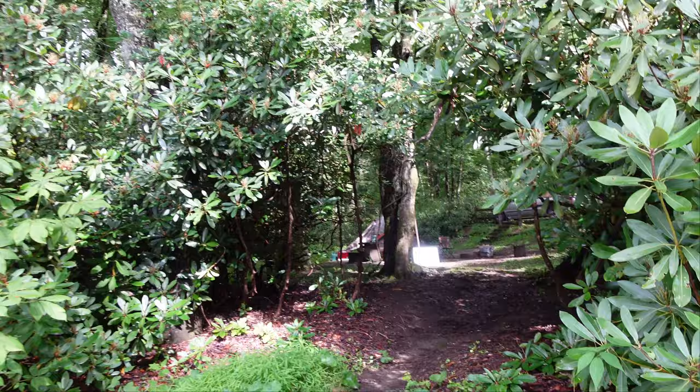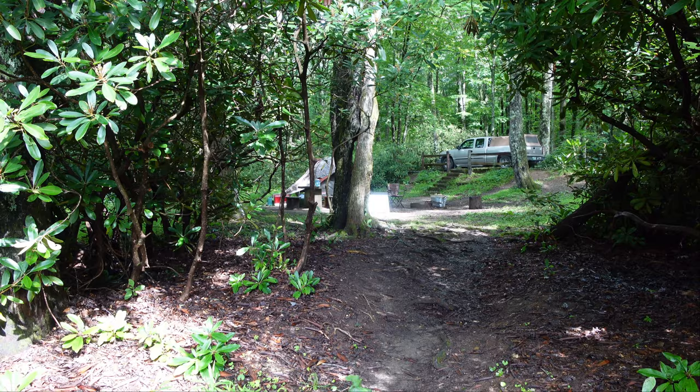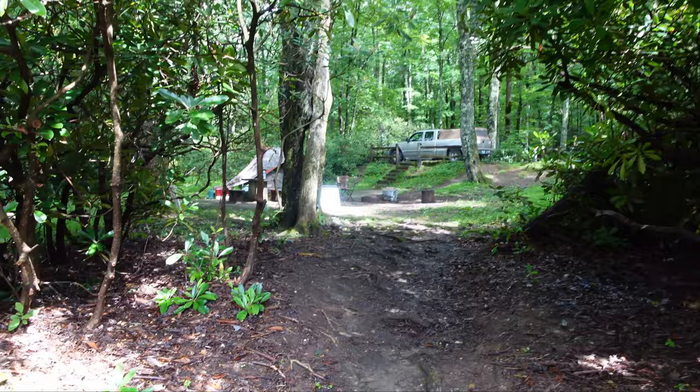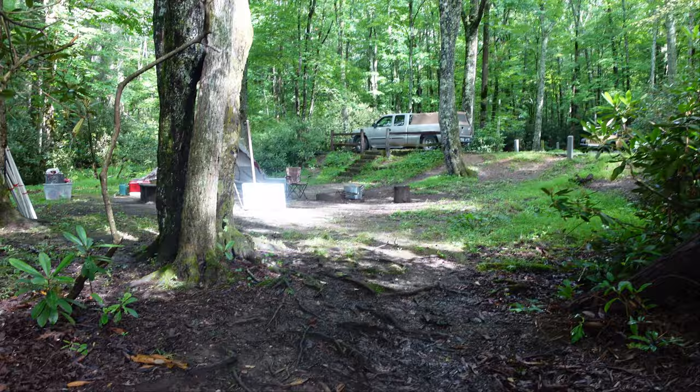Tonight we're going to be grilling up some hamburgers for supper — nothing fancy. You saw our Mile High campground video from two weeks ago where we did some rainbow trout on the Blackstone. We'll be using the Blackstone again tonight. That Blackstone's been very handy — my daughter-in-law got me that for my birthday last year. We took it to Cades Cove camping with us and it really helped us cook our sides. Very versatile — I think it's the little 17-inch one you can just take with you.